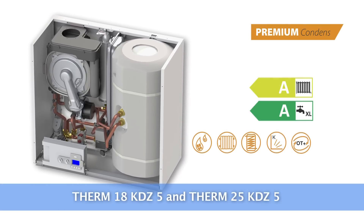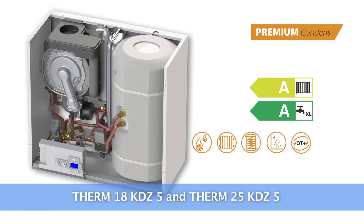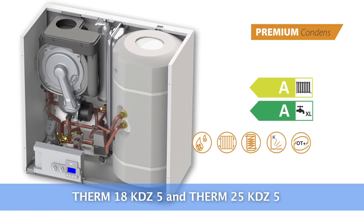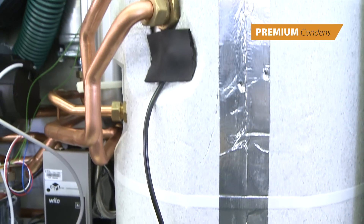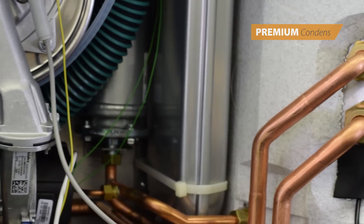Other types — the Therm 18 KDZ5 and Therm 25 KDZ5 — have the water heated in an inbuilt 55-liter stainless steel tank. These boilers can be used anywhere where the outputs and interconnections between the boiler and the tank need to be covered.